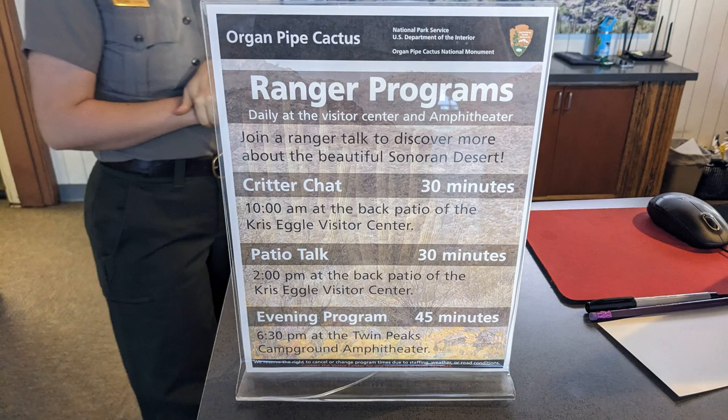One of the things I've really started to enjoy about our trips to national parks are the ranger talks. Here at Organ Pipe National Monument, there have been ranger talks at 10, 2, and 6:30 in the evening. The campground hasn't been very crowded, so it's nice to have that intimate experience with the park rangers.